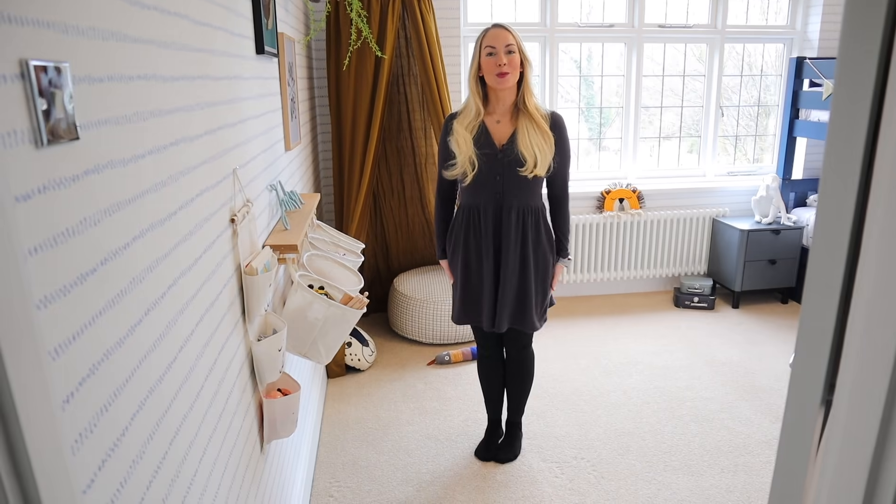Hi guys, welcome back to my channel. Today I am so excited to give you a full room tour of our four-year-old son's bedroom. This is the first room that we've renovated in our new house. We moved in about two months ago and it's been so nice to make at least one of the rooms feel like it's our home. We did use an interior designer for the first time ever and I'll link as many of the products as I can in the description down below.